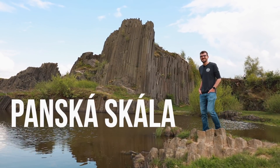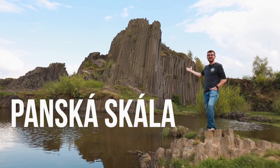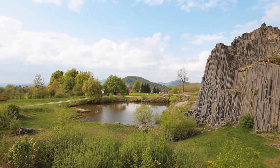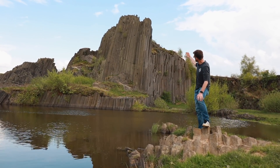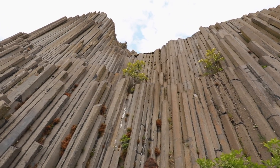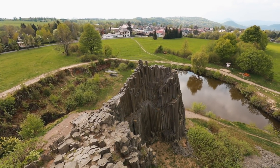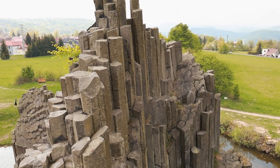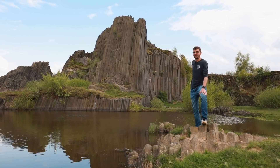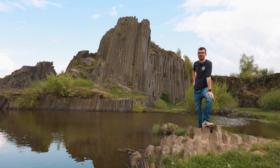We arrived at a place called Banska Skala — it's the rock behind me. It's nicknamed 'the organs,' which is pretty obvious because it looks like organs. These 20-meter-long rocks are shaped in a five or six-sided angle. Partially they're here because there was a lot of mine work going on, so eventually they showed up, but the stones themselves are more than 30 million years old.